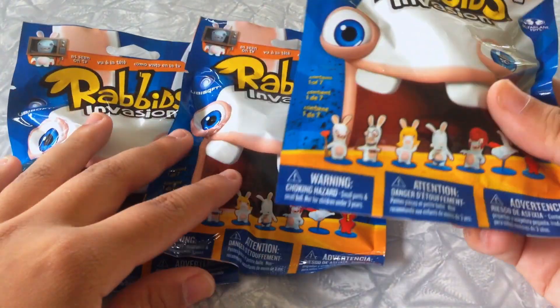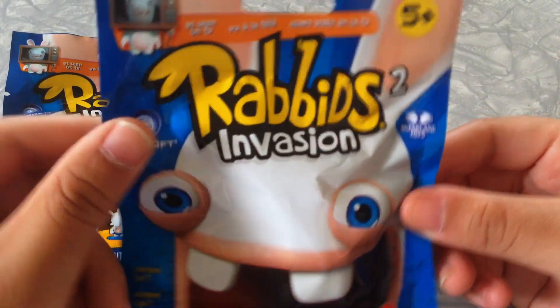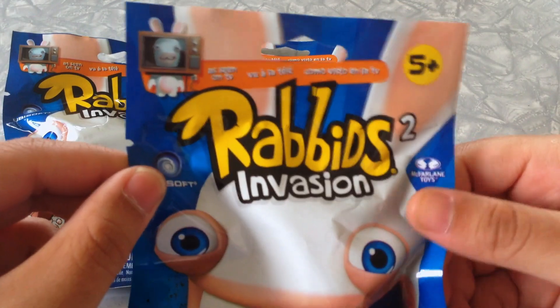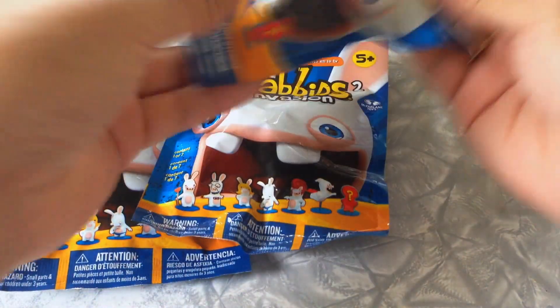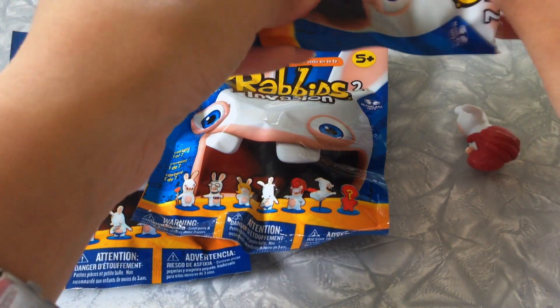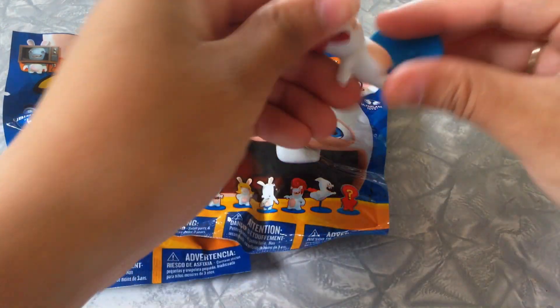I picked up three of them — they were only two dollars, so for blind bags that's pretty good. Most of them go for three to four dollars. This is Series 2, so let's get into it. I don't know how big the pieces are, and the first character looks to be Billy Rock.